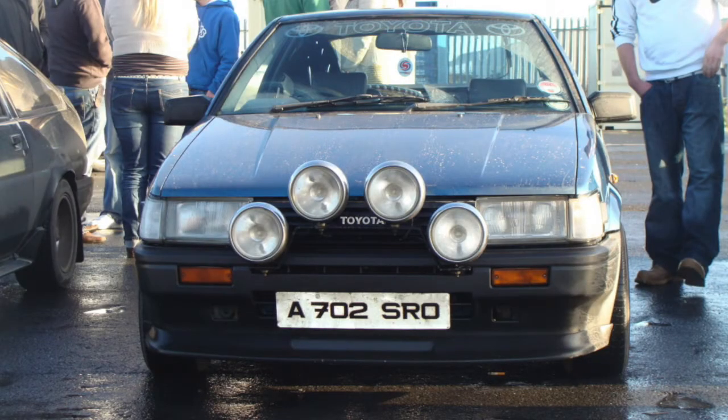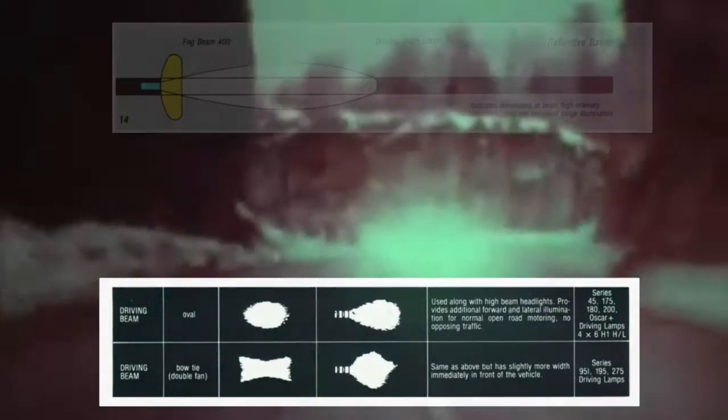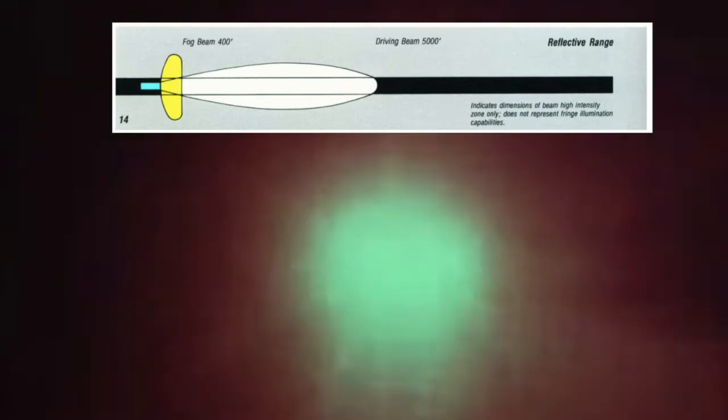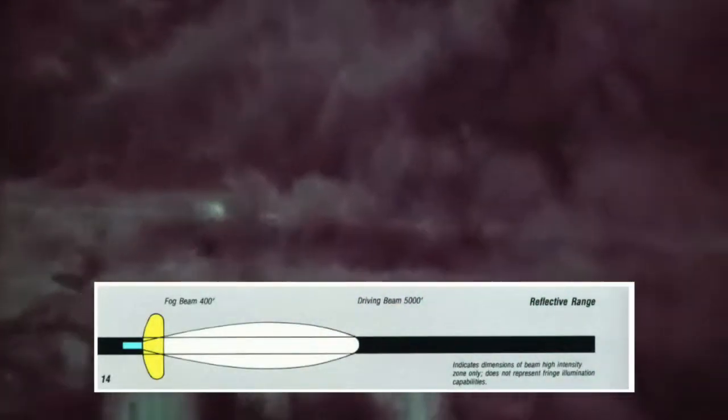Then you have the driving and spread beam. These are narrow, long-range beams that illuminate over 100 meters or 300 feet, and can carry even further. These also use clear lenses, sometimes fresnel reflectors, and they supplement high beam headlights. On your car the high beam illuminates about 100 meters away, but these driving or spread beam lights increase visibility, going further and wider than normal headlights. You can see that in the spread pattern.